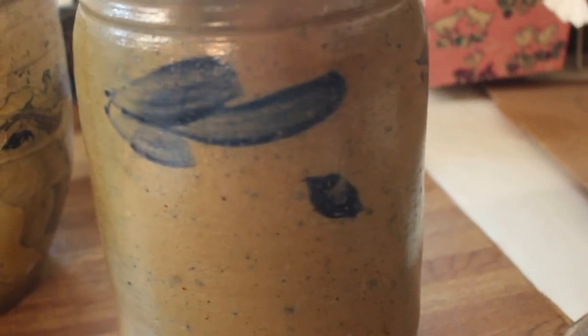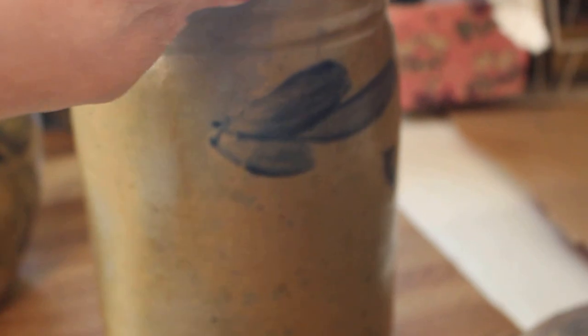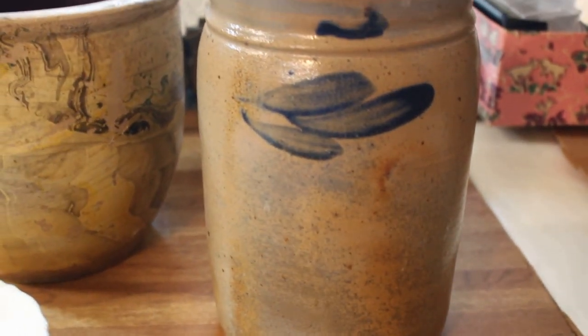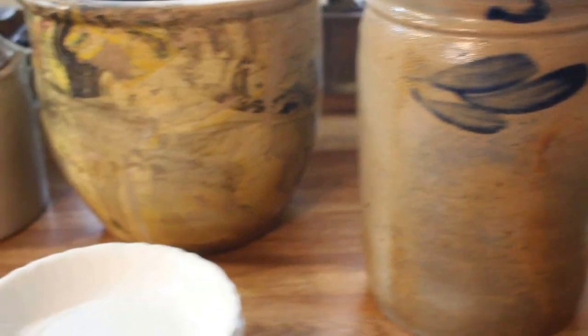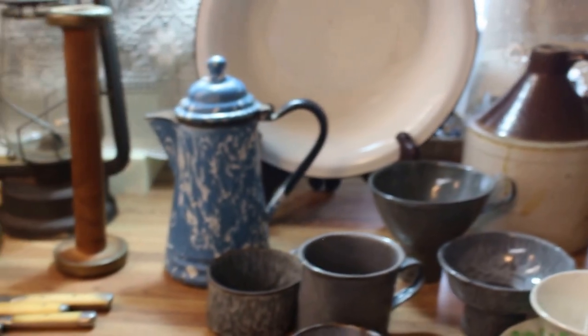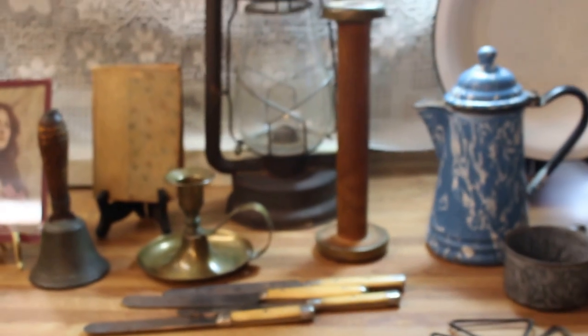And then a cobalt decorated crock — haven't had one of these for a while. They're hard to get because they do command such a price, but I was able to grab that one. And that is what I found on this trip — so you can see what I mean about quite a bit of stuff for one outing.